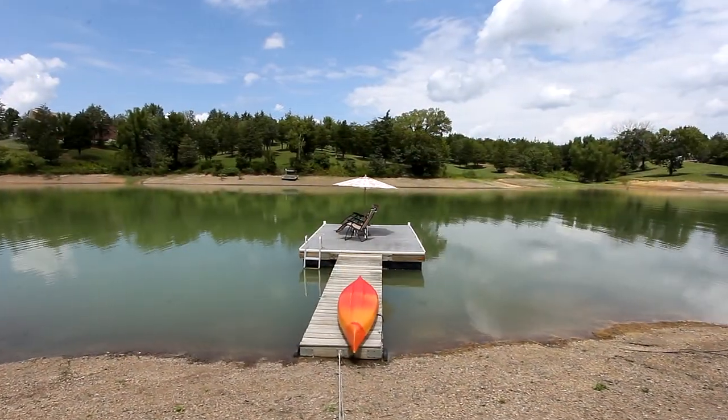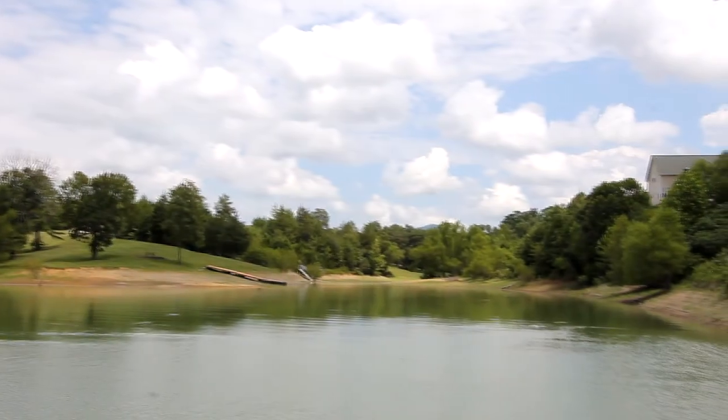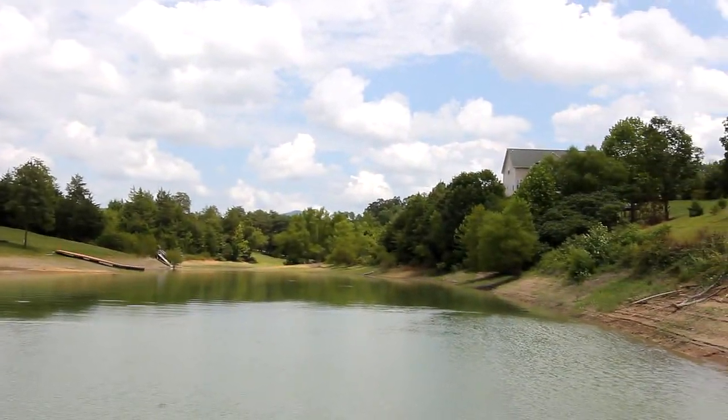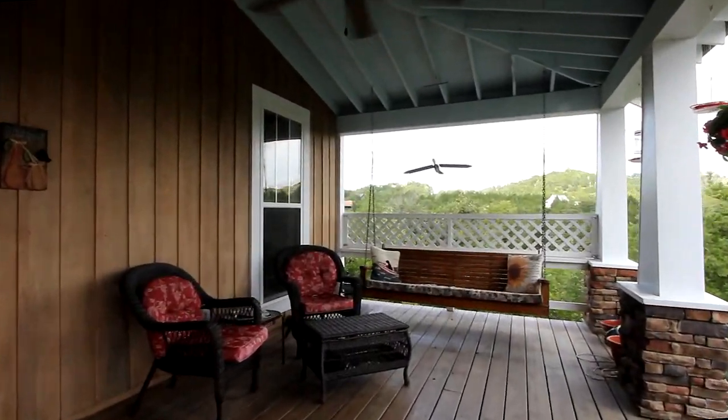Add 1,000 feet of lake frontage with your own personal dock, and the possibilities of many years of quiet, blissful lake living are much closer. You must see 2060 Dickey School Road in Dandridge to fully appreciate it.